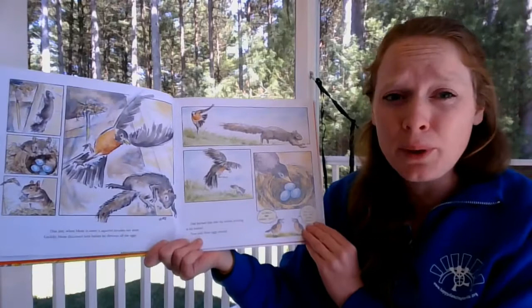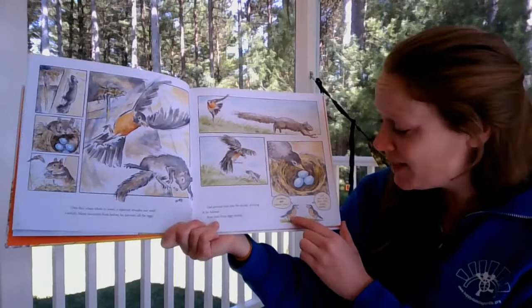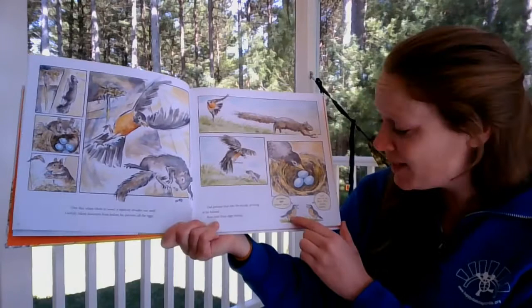Do squirrels eat robin eggs? Yep — and so do blue jays, crows, and snakes. Those are all predators of our robins.